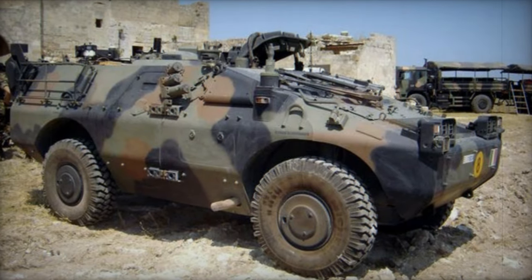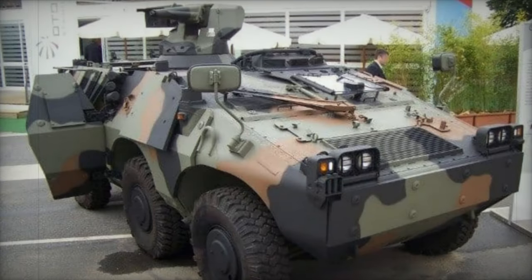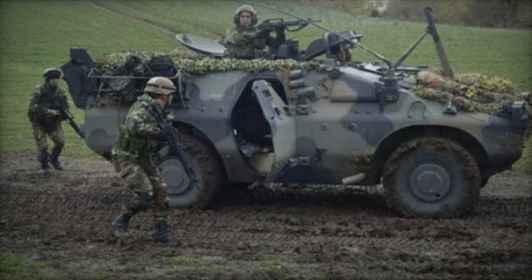Crafted with meticulous attention to detail, the Puma APC stands as a testament to the collective ingenuity of its developers. Available in both 4x4 and 6x6 configurations, this armored vehicle embodies versatility, catering to a diverse array of operational requirements.